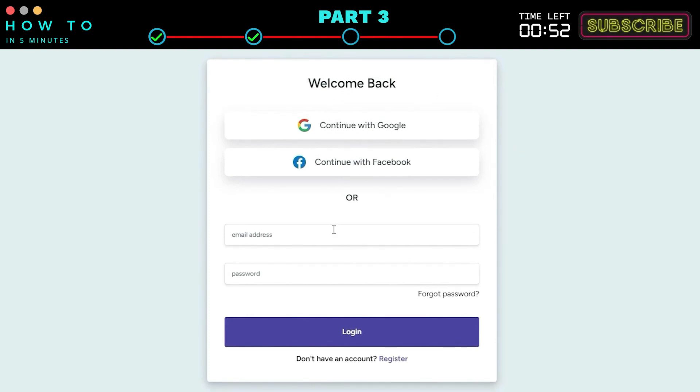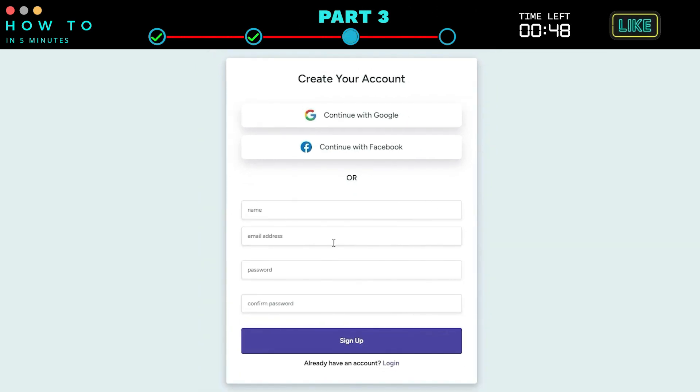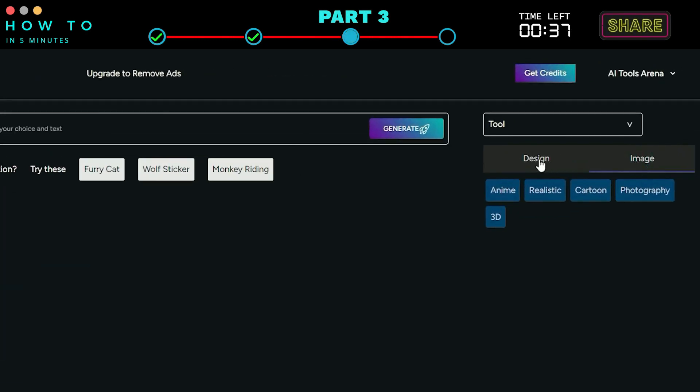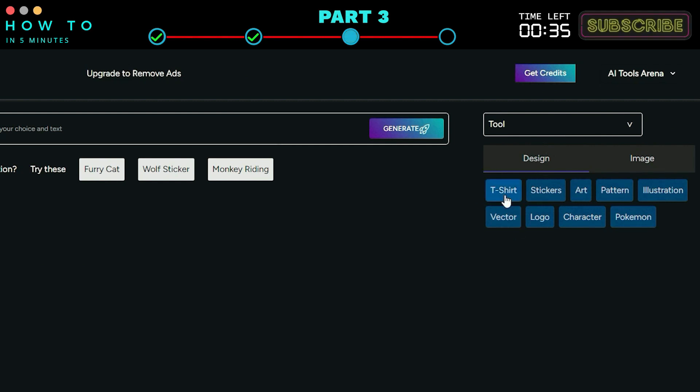But if you prefer using an email account, click the Register button and enter your name, email, and password. After finishing registration, log in to your Xinva AI dashboard. You can choose the design and image style from the right-side option menu. In this example, let's create an anime t-shirt design — click the t-shirt option.